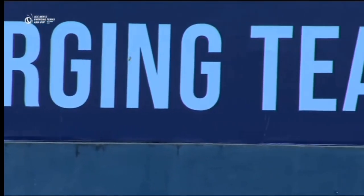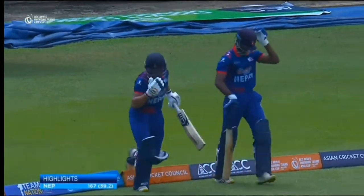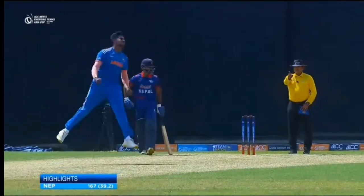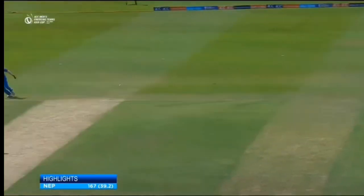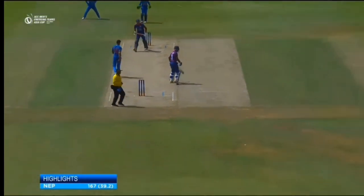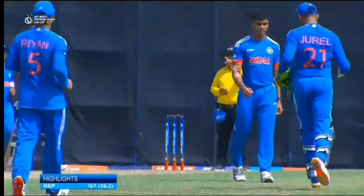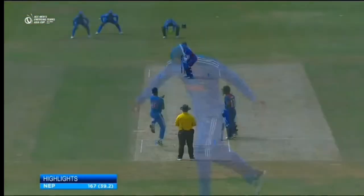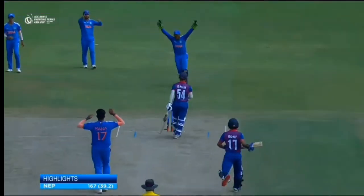Looking at the highlights of the ACC Men's Emerging Teams Asia Cup 2023, it was all about the quicks at the start with some brilliant new ball bowling. They made use of the new ball really well with line and length. As a seamer you need to bowl in good areas, and as a spinner you need to stick to the basics. That's what we've seen in this innings — the seamers got five wickets and the spinner got five wickets, and the most important thing was that they kept bowling in good areas.